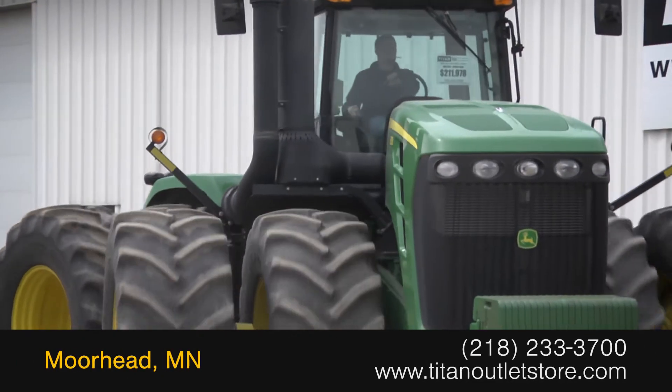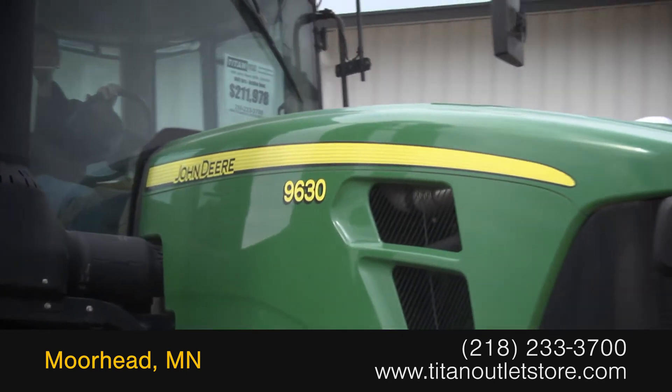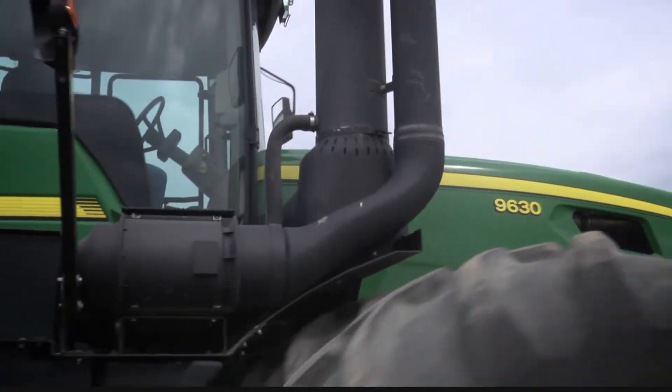For more information on this John Deere 9630, contact our sales team at the Titan Outlet Store. To view more equipment videos, check out and subscribe to our YouTube channel.